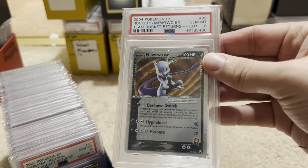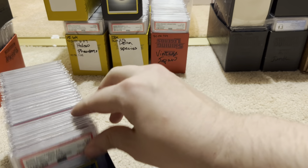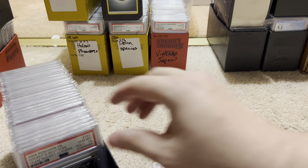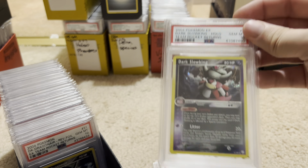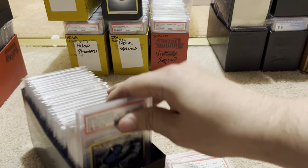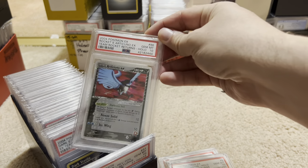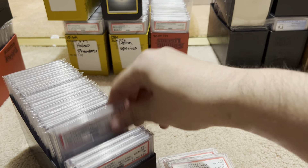Here's Mewtwo — I think this is the most expensive non-Gold Star card. It's this Mewtwo. Quilfish — he's pretty rare, I think he's like Pop 4 or something. Here's Scizor 10. Some people don't bother grading some cards. Dark Slowking. Dark Dragonair 10. Articuno 10. That's regular Holo Dark Steelix. Moltres 10.